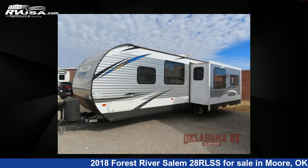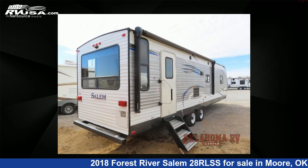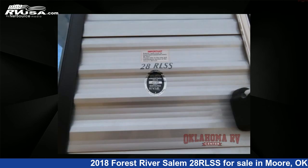This used Forest River is 34 feet 0 inches in length and features one slide-out, sleeps six, and 39 gallons fresh water capacity.